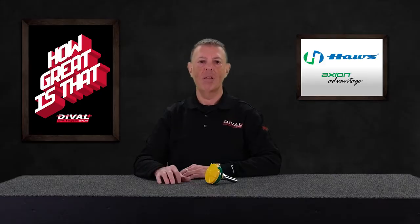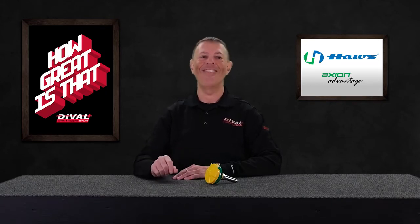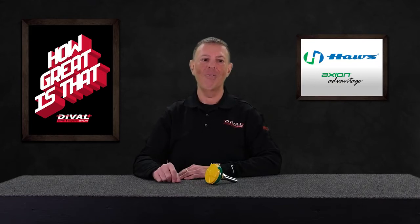So the value here? A cost-effective solution that ensures compliance and delivers effective first aid every time. Go with the flow in providing the safe and productive workplace your employees deserve. Ask your Duval Safety Specialist about the Haas Axion Advantage.